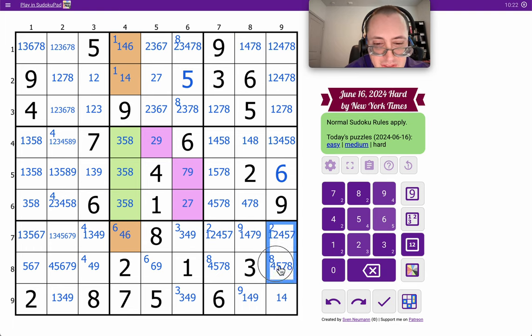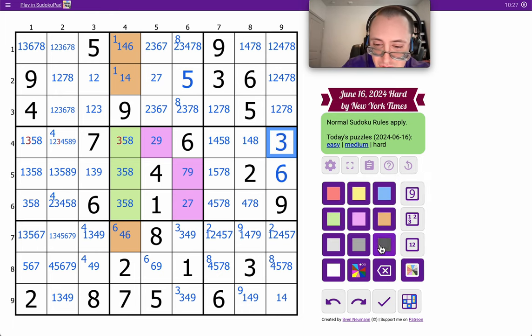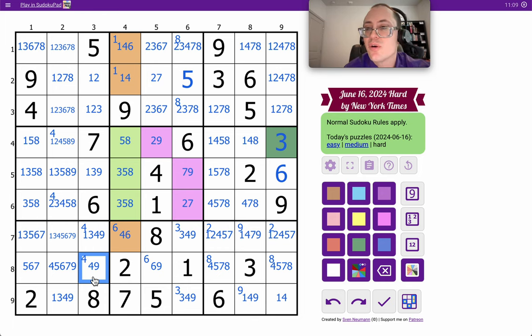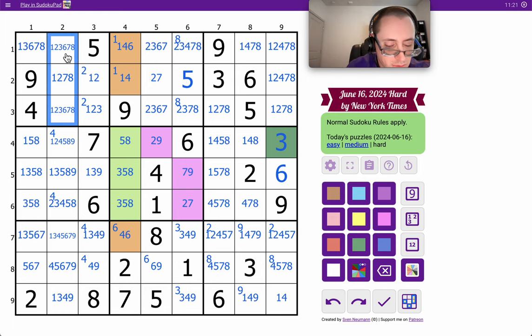But these can't be 3, and these can't be 3. 3 is actually hidden in box 6. Not much help there. But this could still be 3 — otherwise I'd have a 1, 3, 4, 9 quad in column 3. This can't be 2, and these can't be 2 because of that. So 2 in column 3 is limited to 3 places in the same region, so these are not 2.